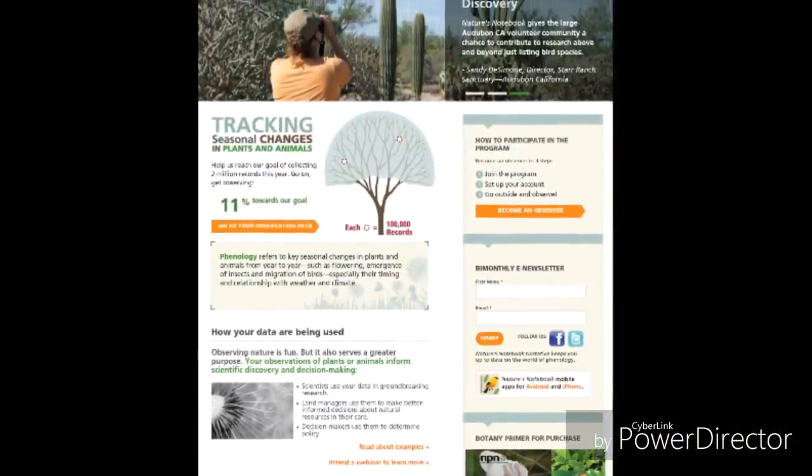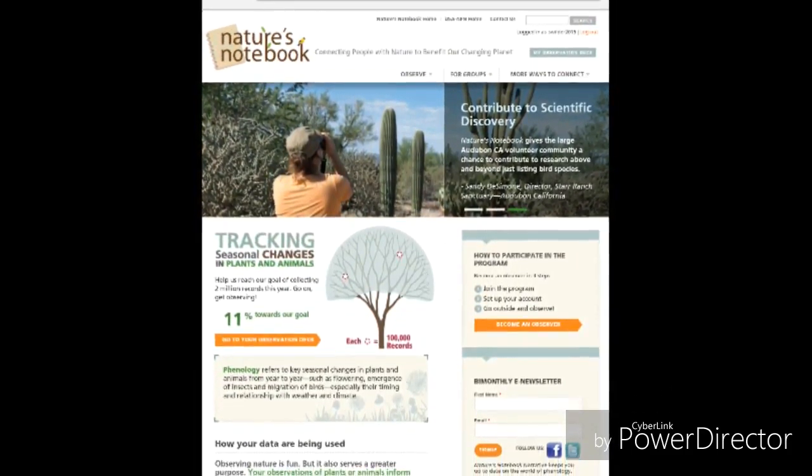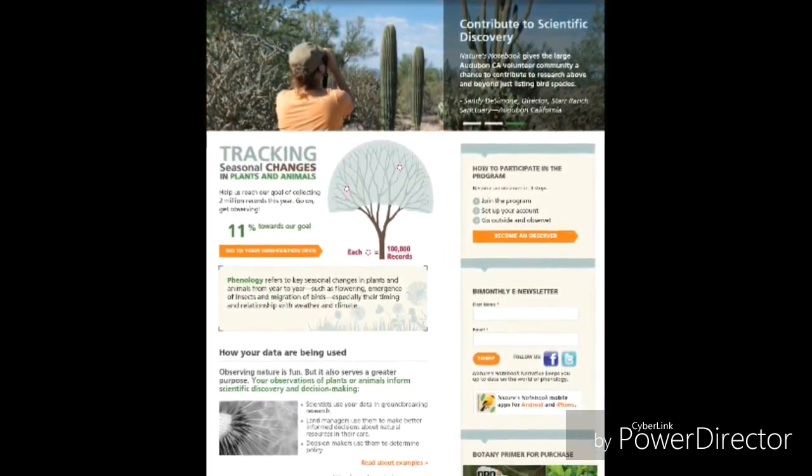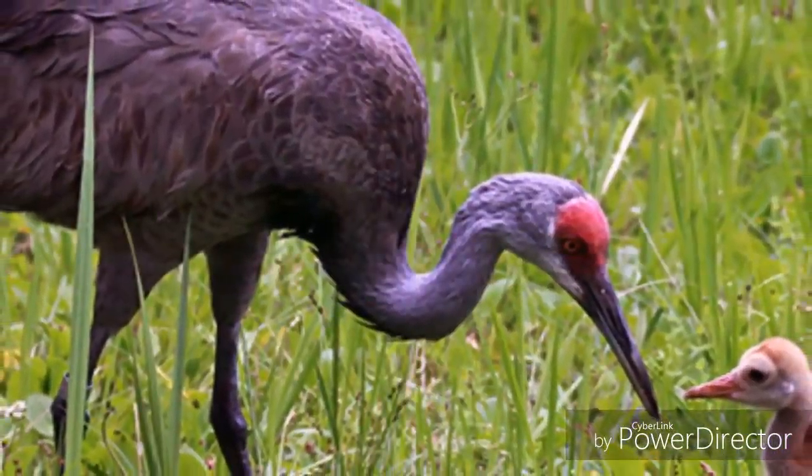So join with me in setting up a Nature's Notebook site. You can set up a site at your refuge with support from volunteers, or join a local network or group near you. And let's get back to nature and watch nature tell the story of change over time.